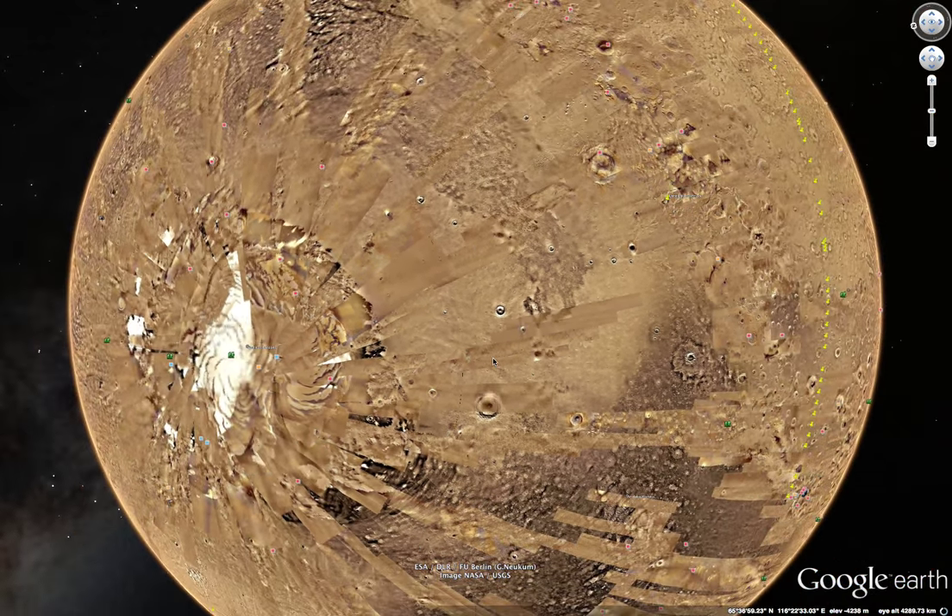I've been going on Google Earth for quite a long time and I've realised that Google Mars is there now. So I thought I'll have a little look.